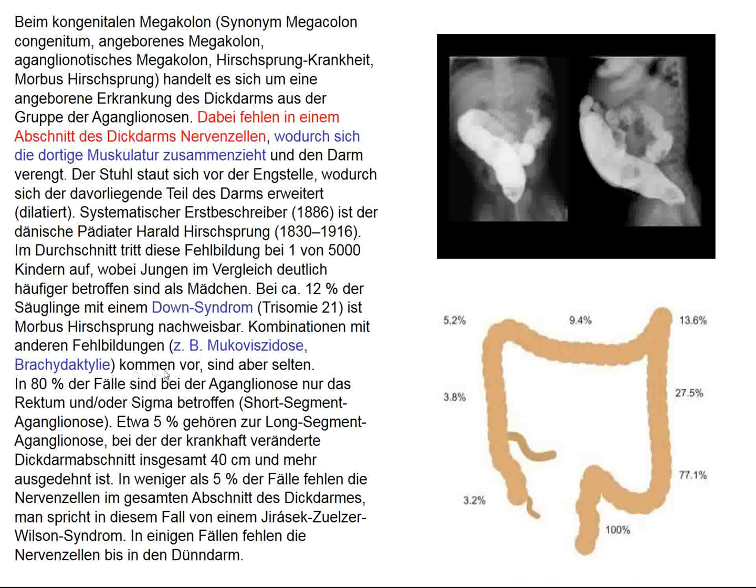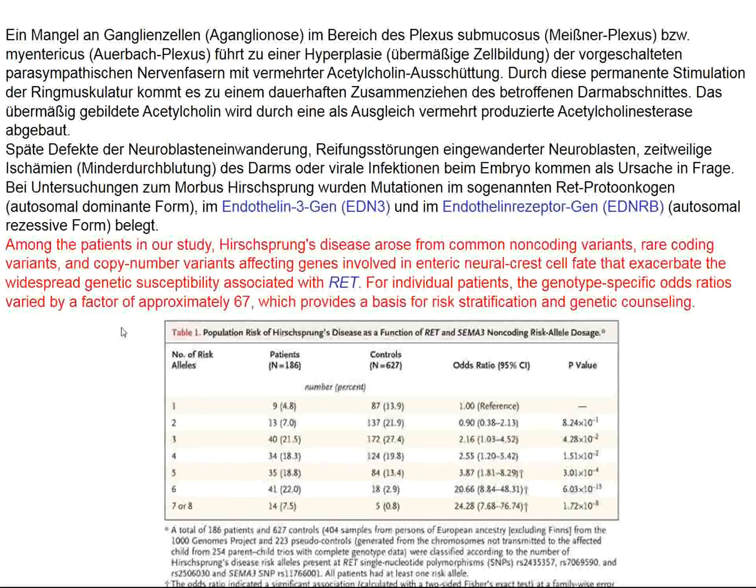This condition is associated with Down syndrome, cystic fibrosis, brachydactyly, and Wilson's disease. Recently, a New England Journal paper looked for new genetic variants responsible for Hirschsprung's disease. Known genes include endothelin-3, the endothelin receptor gene, and the RET proto-oncogene. That paper identified a number of new gene loci relevant to Hirschsprung's disease.